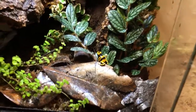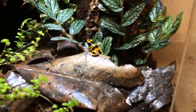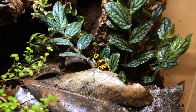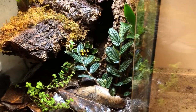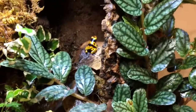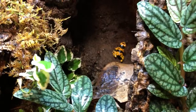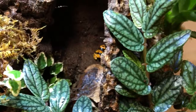I definitely want more dart frogs — maybe some Oophaga pumilio, powder blues, cobalt, something like that. I love all the dart frogs; they're such beautiful animals and their environments are just amazing. I was a little bit nervous going into this hobby because everyone says they're very fragile, but if you take care of them and you're responsible, they're very rewarding and make great pets. It's cool to show off the tanks when people come over, because it's like a living jungle in your house.